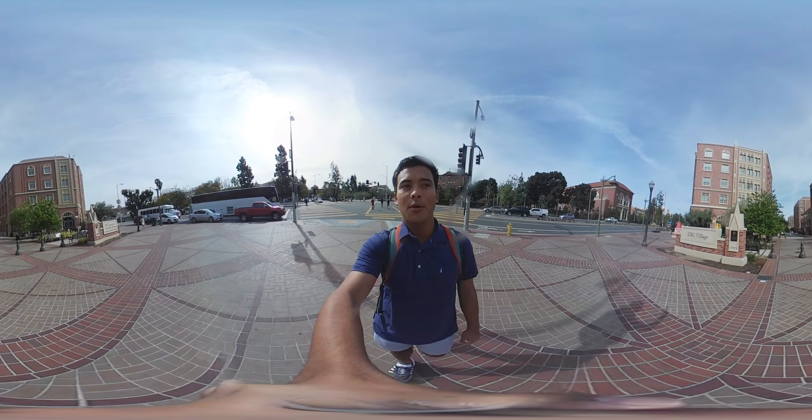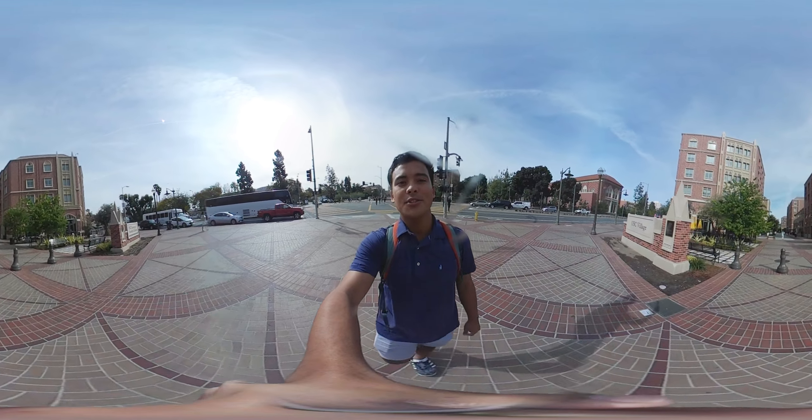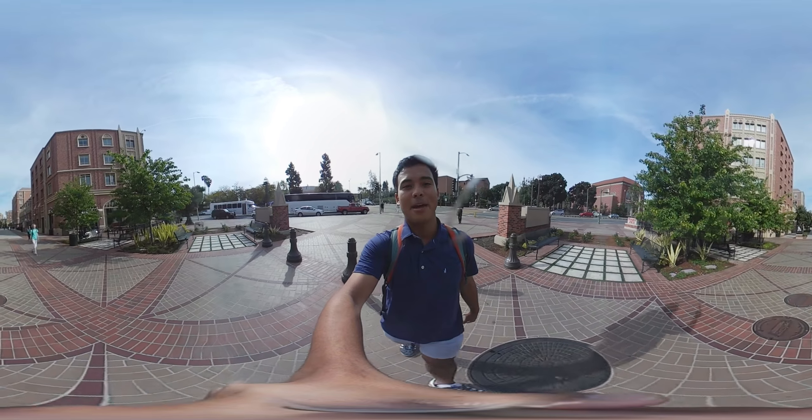If you look right in front of me, I'm entering the USC Village. The Village was constructed about two years ago, right when I started my freshman year. It's full of restaurants, shops, and things like Trader Joe's, which satisfy my everyday needs.